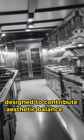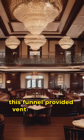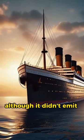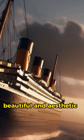Designed to contribute aesthetic balance and elegance, this funnel provided ventilation for the kitchens and other interior spaces. Although it didn't emit smoke, the fourth funnel was added to give the Titanic a powerful, beautiful, and aesthetic look.